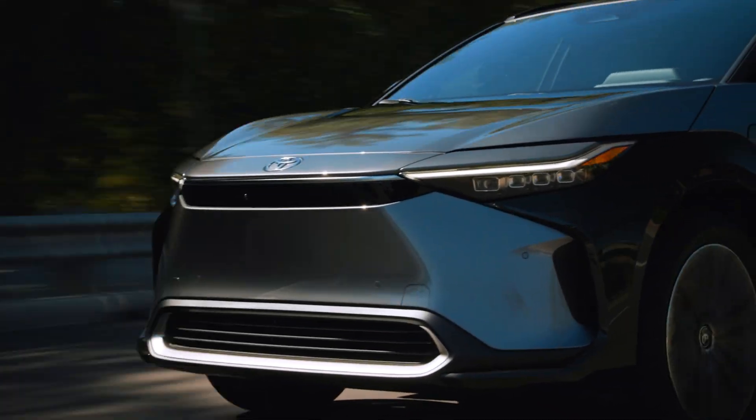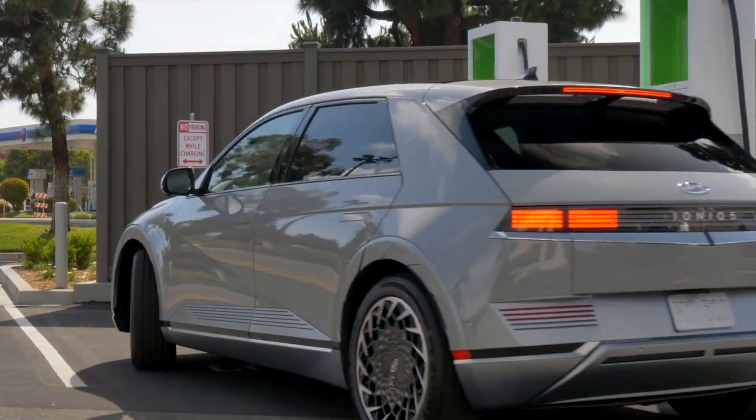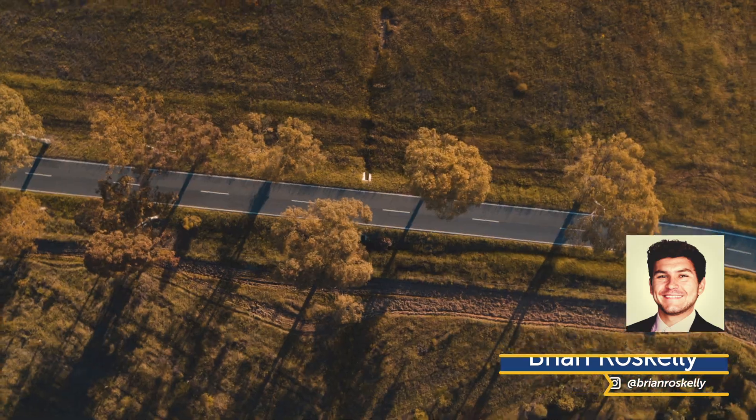Battery range is top of mind for most electric vehicle owners and potential buyers. Whether you have a long commute, take frequent road trips, or just run quick errands around town, it's good to know where the battery power in your electric car is going.